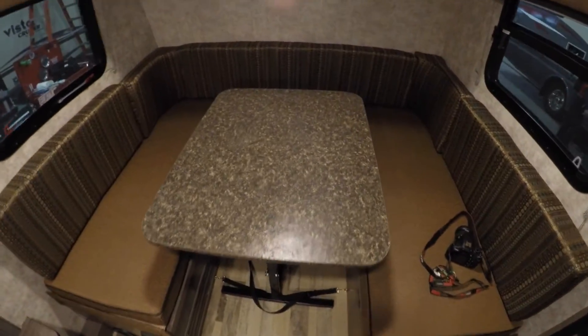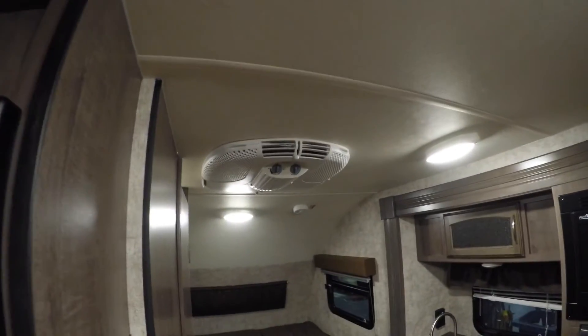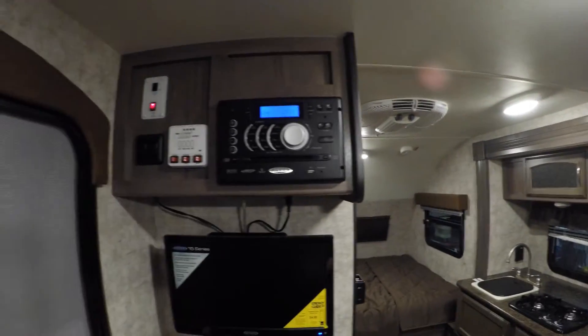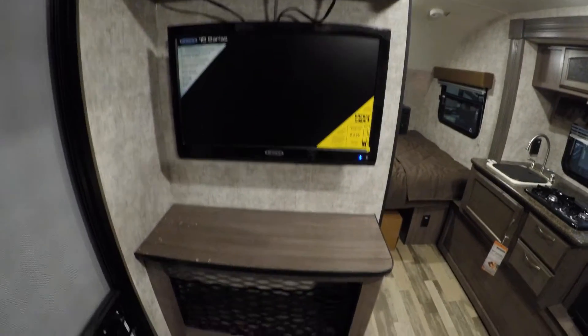Then we'll go right inside the door. Got the nice U-shaped booth with seating in the back as well, and this goes into a nice big bed. Little shelf up above it. TV antenna above me. Then you've got speakers in here, air conditioner on the ceiling, AM FM CD DVD player, a nice little TV, and some storage by the door as well.